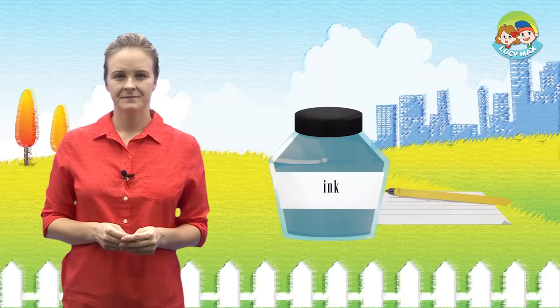Now, let's read the story. Are you ready? The Queen asks a question. Is it a ring or a rose? The rabbit asks, is it a quiz? The rabbit says, it is a ring.